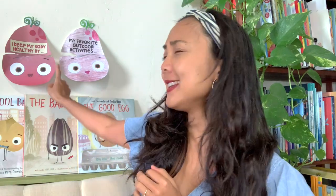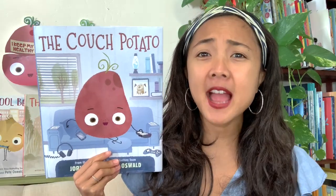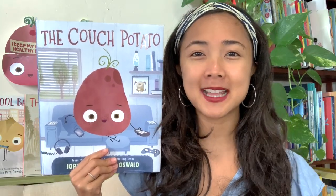Today we're introducing a very new friend, a new character into this series of books. You'll see him up here. We'll talk about crafts in just a minute. But introducing our friend — the Couch Potato! Have you ever heard of that before? Or if someone says, 'You're such a couch potato,' what does that mean?